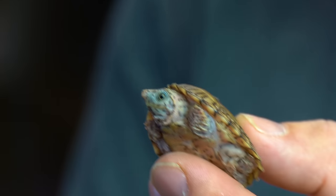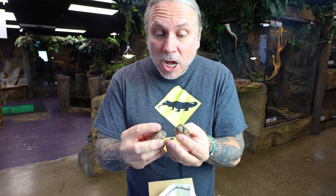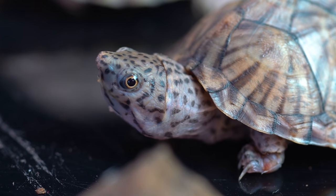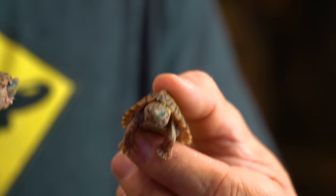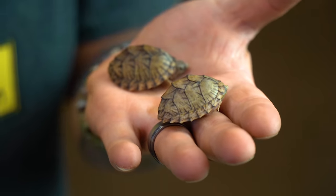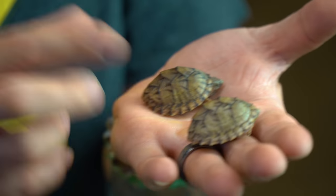They are so absolutely cute. These are about nine months old right now — they're born quite a bit smaller than this, so these are really well-started ones. They are actually native to the US, ranging from Alabama and Oklahoma all the way down into Florida. They get about six inches when they're adults, so they're not a big turtle at all. In the wild they feed on fish and crustaceans; in captivity they can eat turtle food, but we'll supplement them with other proteins as well.